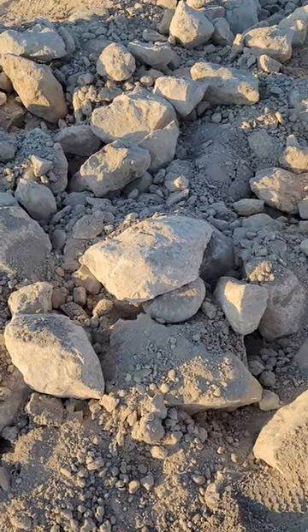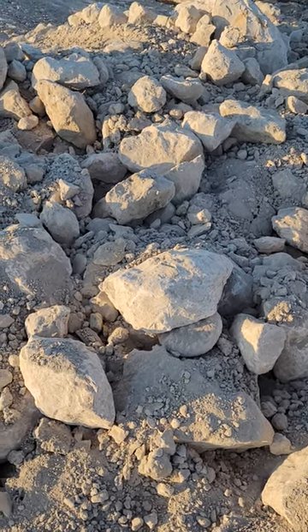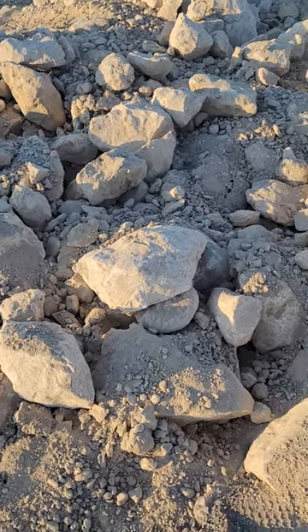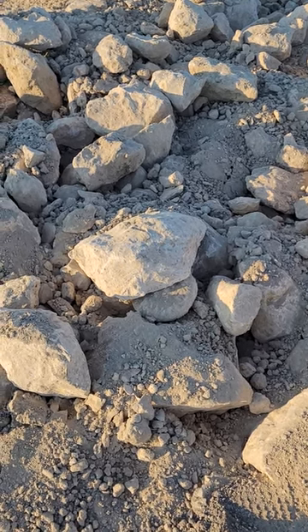Hey everyone, it's your North Texas fossil dude. We're out here at a construction site — we haven't found a tremendous amount of stuff yet, but you see what I'm looking at? It kind of looks like there might be an ammonite underneath that rock right there, so we're gonna take a look at it.